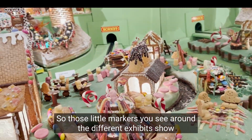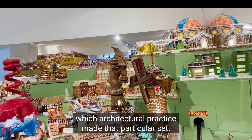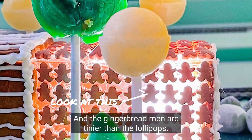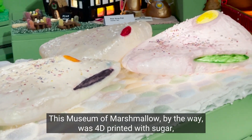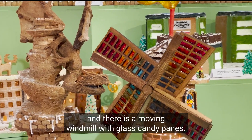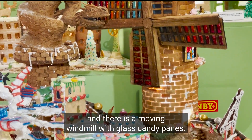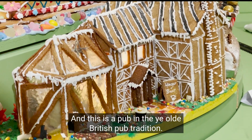Those little markers you see around the different exhibits show which architectural practice made that particular set — it's fascinating checking out all the details. The gingerbread men are tiny, and the lollipops... this Museum of Marshmallow was 4D printed with sugar. There's a moving windmill with glass candy panes and a pub in the ye olde British pub tradition.